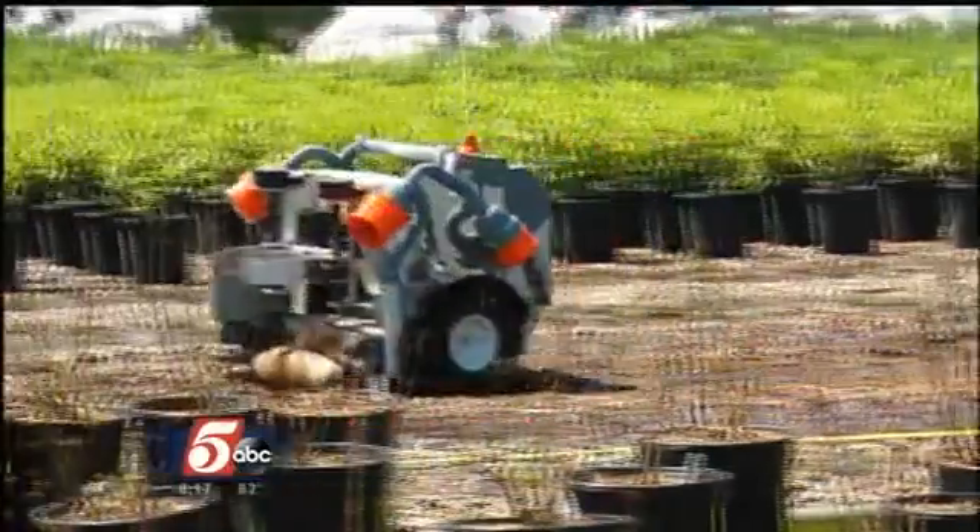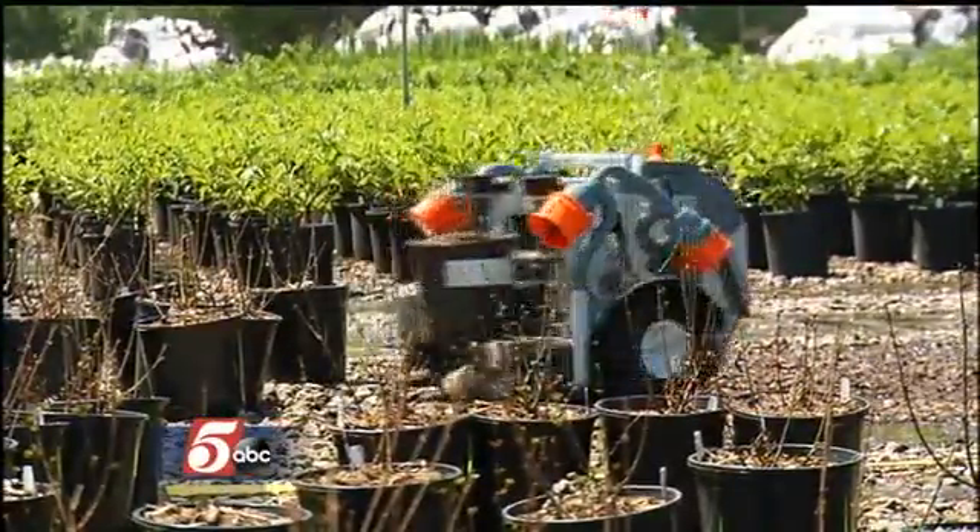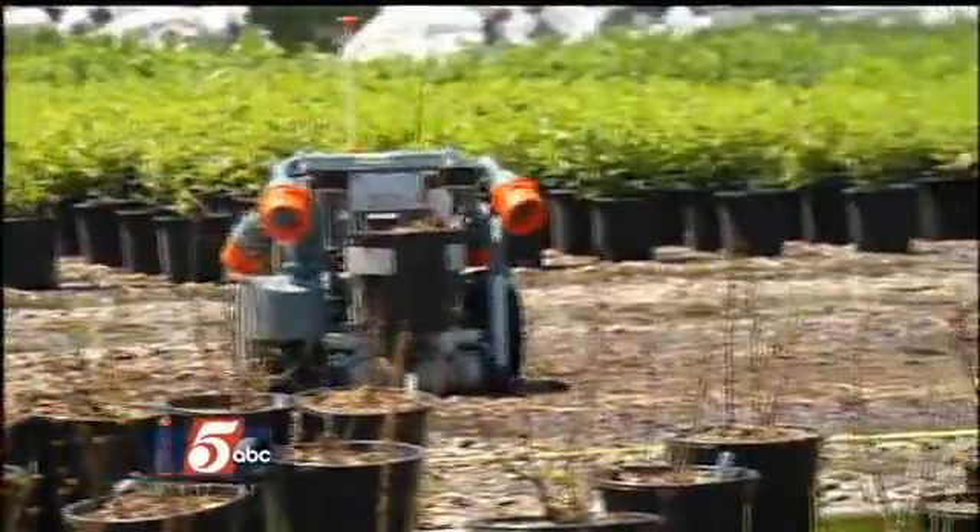Is it really that bad? Yes, it is. I did this job — separating pots in high school and in college — it's backbreaking. Instead of people stooping, robots are scooping and spacing.